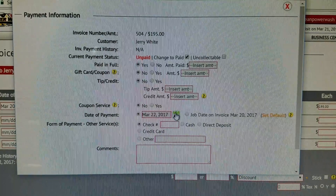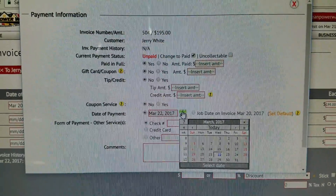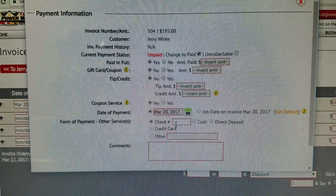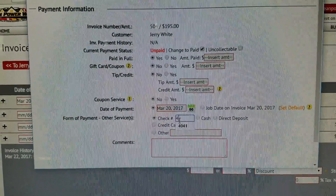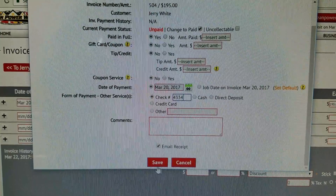Same thing with this — that was paid on Monday and the check number is — so that's done, email receipt.